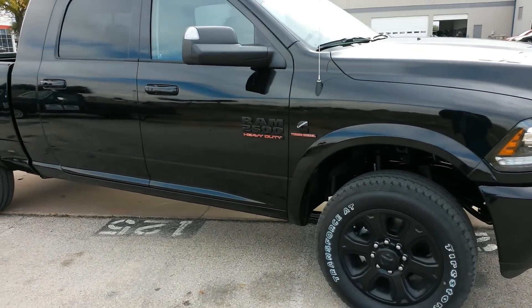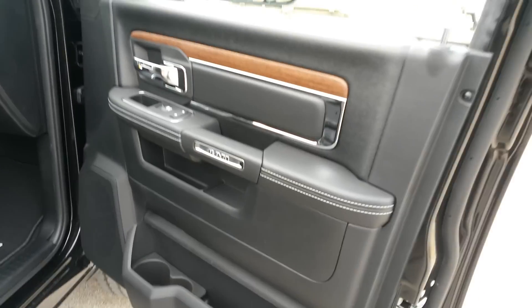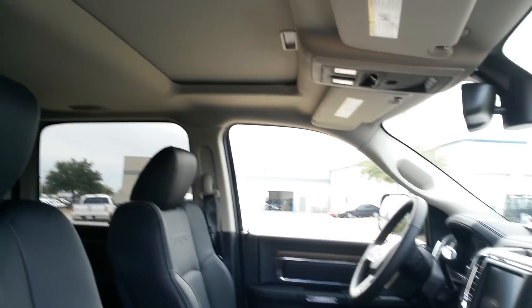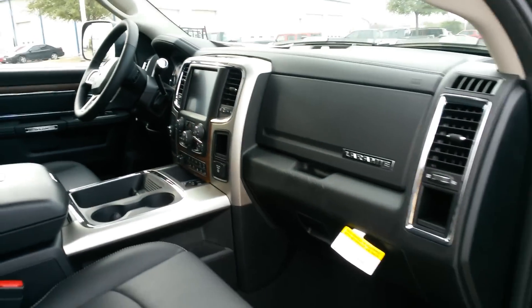This is a 2500 Laramie — it's got the 6.7 Cummins diesel in it. There's your Laramie badging. It's got heated and vented seats up front. There's your other Laramie badge. It's equipped with a sunroof and a nice 8.4-inch screen with navigation.